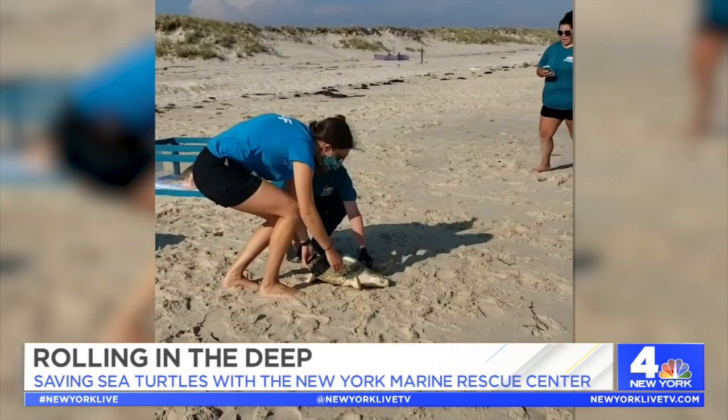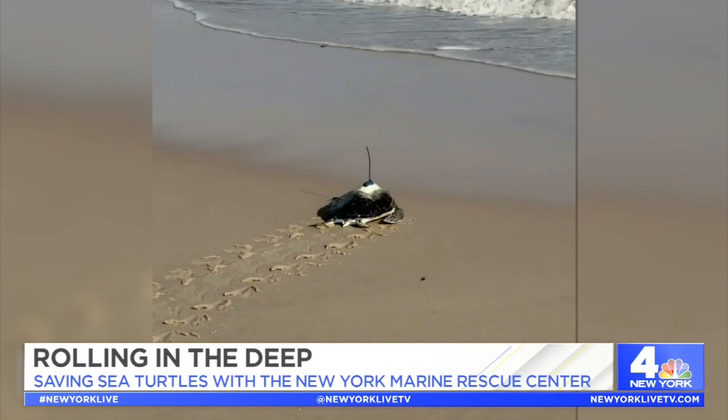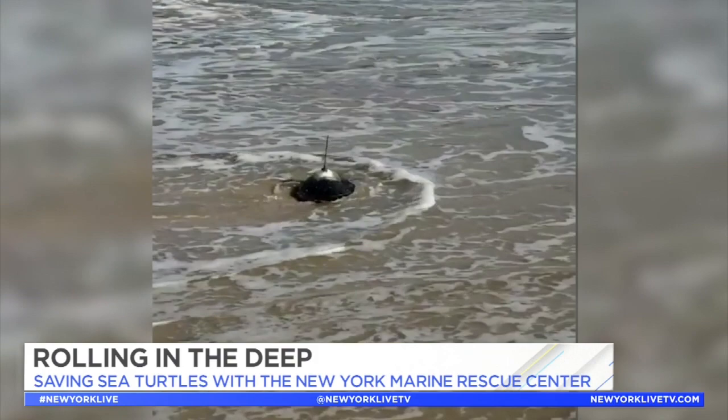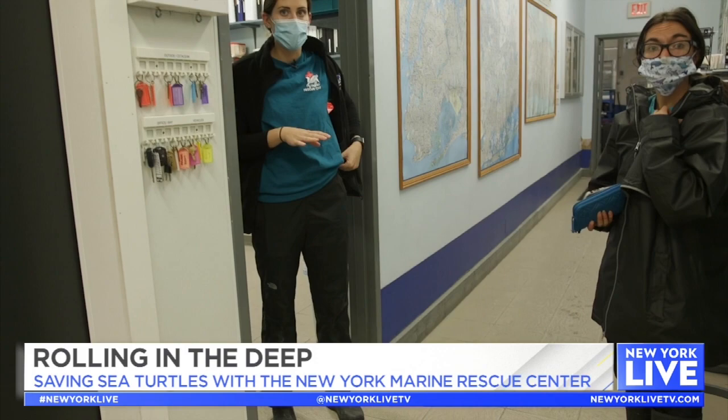Maxine and her team attach satellite tracking devices to some of the turtles before releasing them. They show us that after rehab they can still exhibit natural post-rehab movement patterns. All the turtles released this year were able to migrate to warmer waters before the cold stun season. We're tracking those maps all the time — we have them live on our website so people can see where they are.